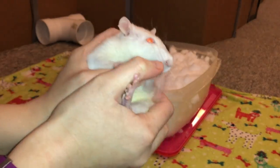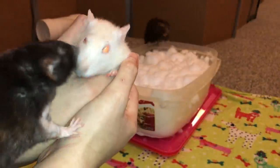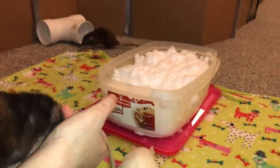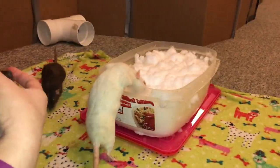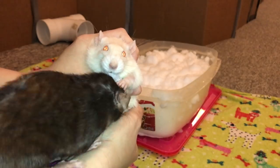Egg, do you have any survival instincts? No, I do not. I am a little egg, I do not need to survive. You know what, I might need to take back what I said about rats being smart — she's still trying to do it! She really wants that snow.